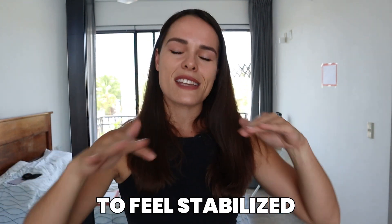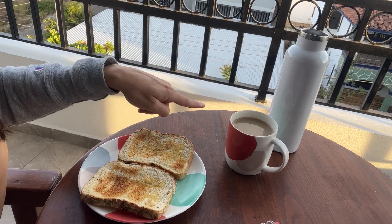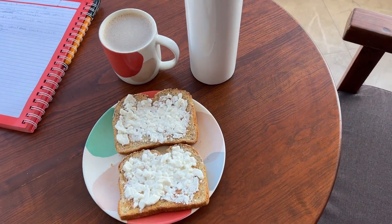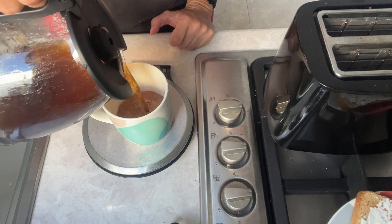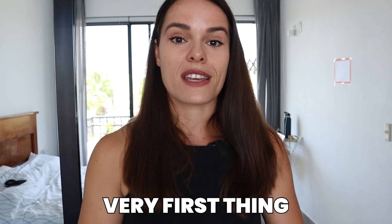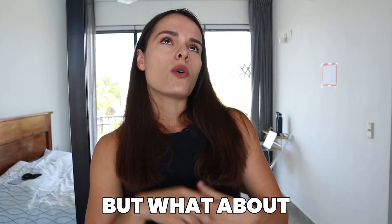Speaking of coffee, please do not have coffee on an empty stomach. I know I'm guilty of doing that for years because I didn't know any better, but when you have coffee on an empty stomach it gets rapidly absorbed into your bloodstream and that's going to spike your cortisol, stressing out your body - which we do not want. We want your body to feel stabilized and at peace. Make sure to eat at least a little something first and then have your coffee. That's why you always see me having my toast or fruit very first thing and then having my coffee with the protein powder.